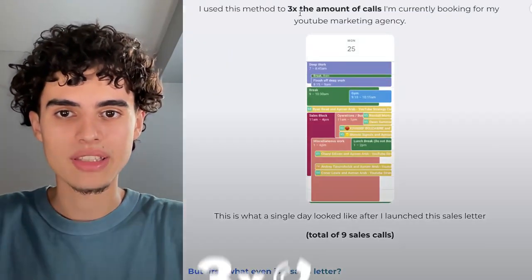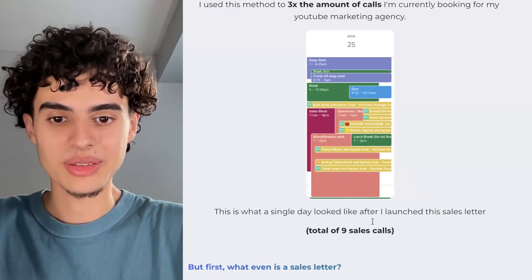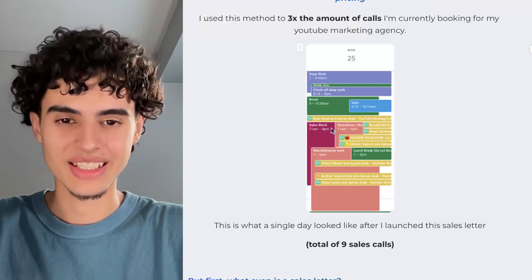I use this method to 3x the amount of calls I'm currently booking for my YouTube marketing agency. This is what a single day looked like after I launched this sales letter — I had 9 calls in a single day.